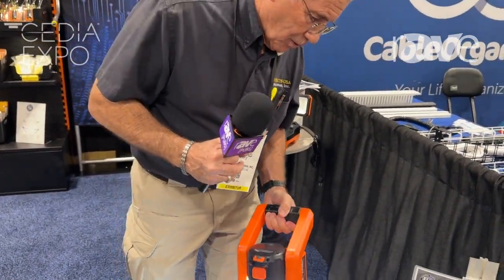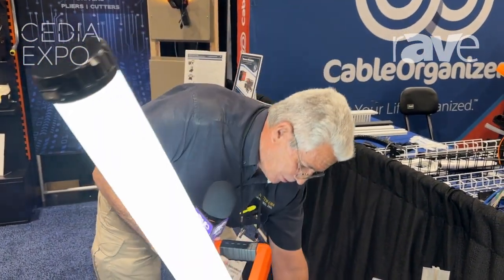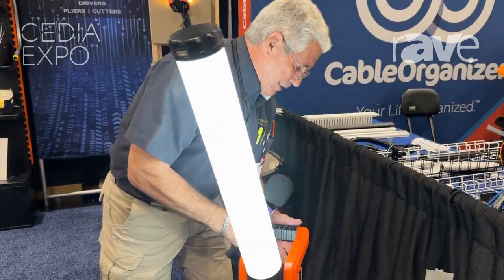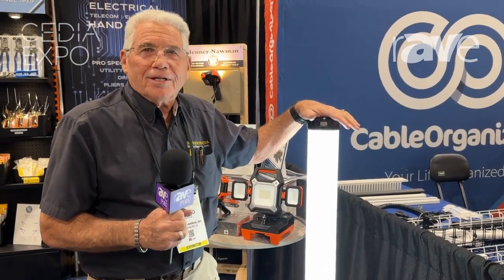It's a great tool. It doesn't blind you. It has 240 LEDs inside with the diffuser, with different levels that you can put the light — different intensities. This is a great tool if you're working in a dark area.